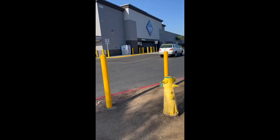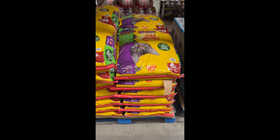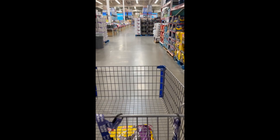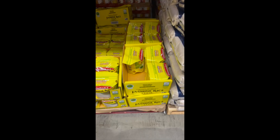We are finished with Walmart. Now we are heading across the street to Sam's Club. Conveniently, my Sam's Club and Walmart are literally across the street from each other, so we are heading there to get the rest of our food.